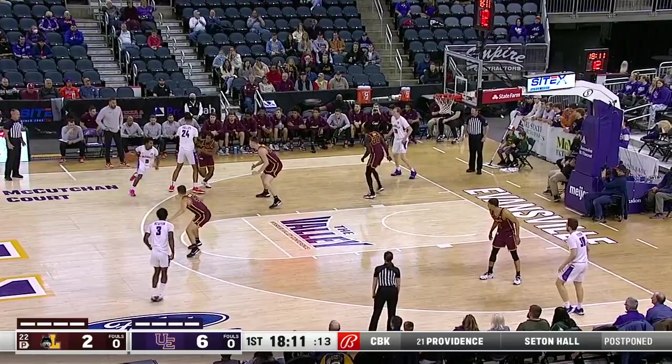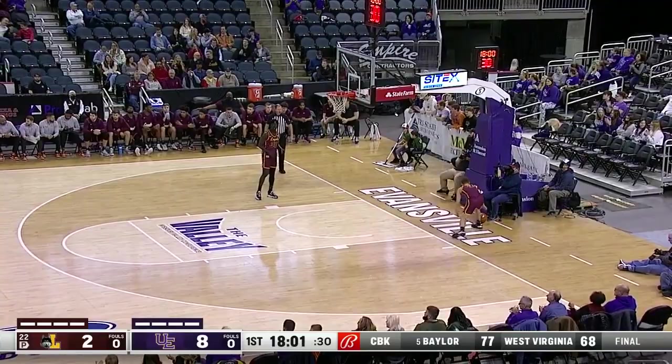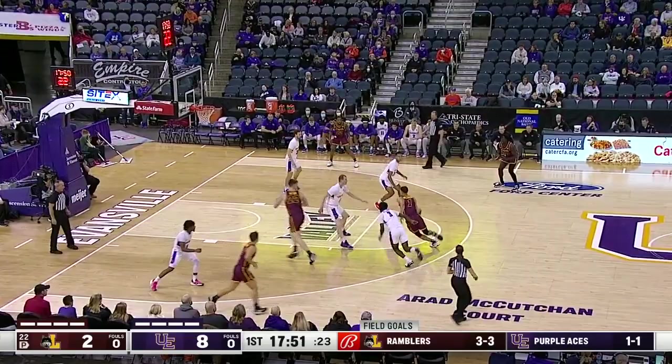Newton watched by Brayden Norris. Stepping up for the layup — Newton has five points here in the early going. Eight to two Aces. That's the perfect offense for Evansville: don't take the shot; you get an easy one in under 10 seconds on the shot clock.